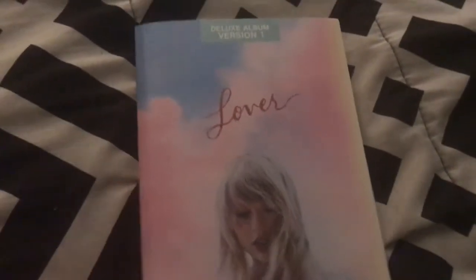Next we have the first deluxe edition of Lover. I only got the first one. This is pretty cool because it has Taylor's like diary entries in there, so we have the track listing. Here's the actual CD — I have it in this really basic jewel case. There's the disc. Now it's time to look through the booklet — it's really pretty imagery, pastels and stuff.